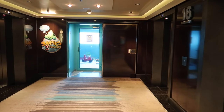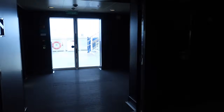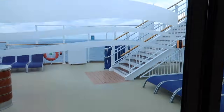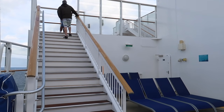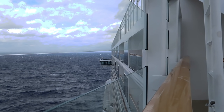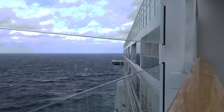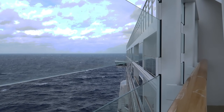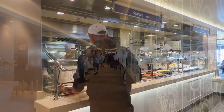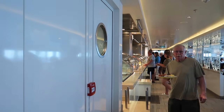Up here on deck 17 is the Guppies, the under-three playroom — six months to two years old come in here. This is also the main entrance to the Haven, which has a much prettier door than downstairs. There's a staircase here that takes you up to another sun deck, and Vibe is above those stairs. The Garden Cafe is at the back of deck 15 and runs all the way around the back of the ship — we're here right now for breakfast.